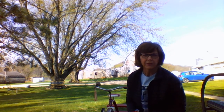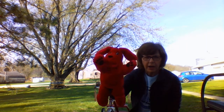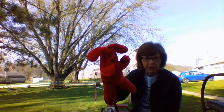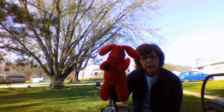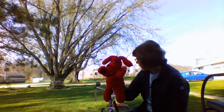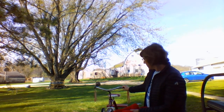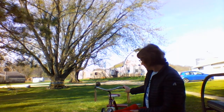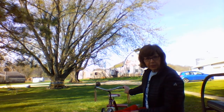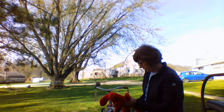Hi preschoolers, it's Mrs. Allison. I stepped outside because I wanted to show you some more of our position words. I have Clifford, our big friend Clifford the Big Red Dog, and he's going to help me show you some position words. I also have a trike that my kids had when they were little. We're going to play a little game with Clifford and do some position words.